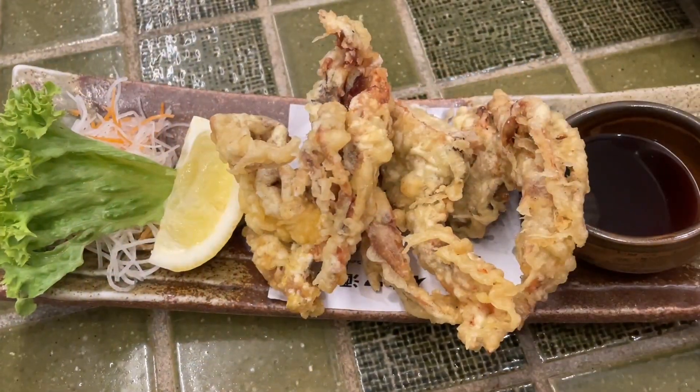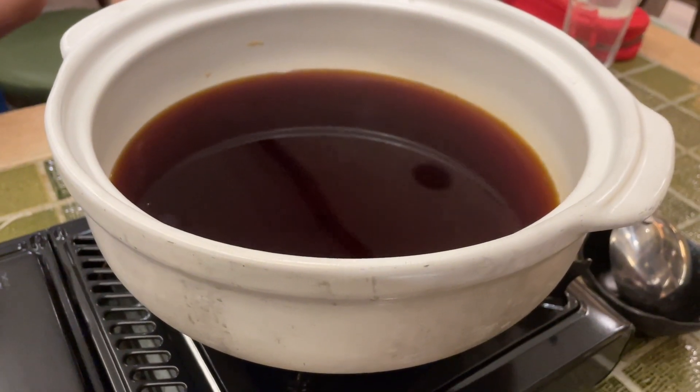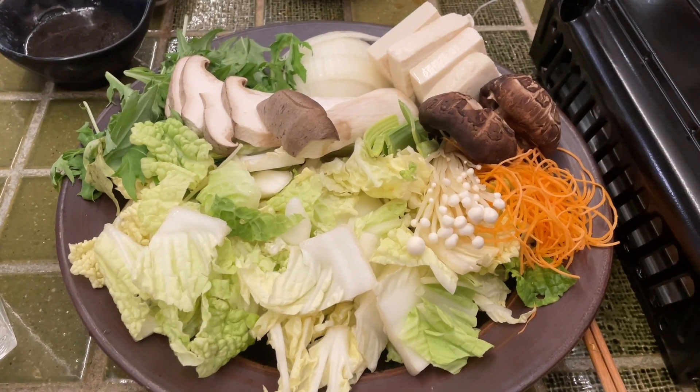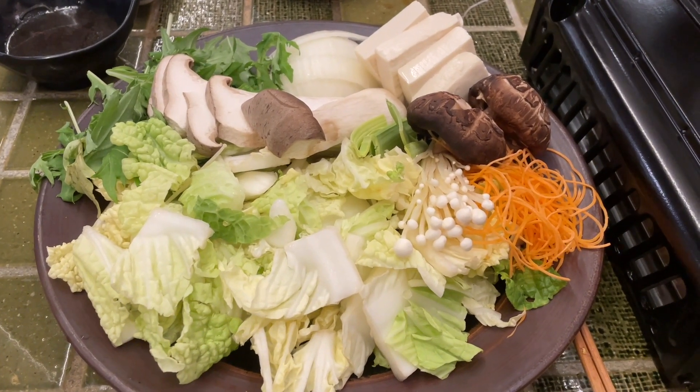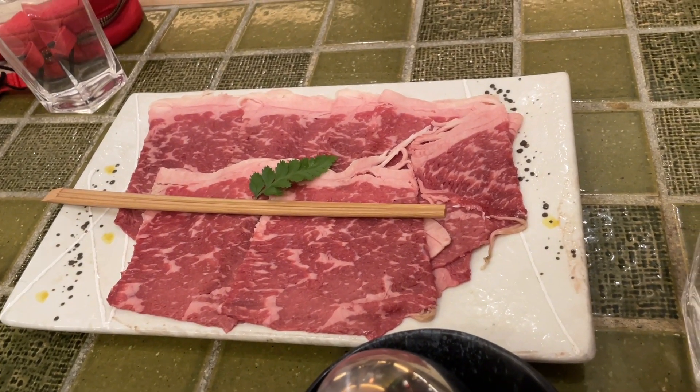This is the soft shell crab tempura — I'm looking forward to it. We've also ordered a sukiyaki. It's $68 and comes with all these vegetables, and we're getting 250 grams of wagyu beef. I'm looking forward to it. And that is our wagyu beef — 250 grams.